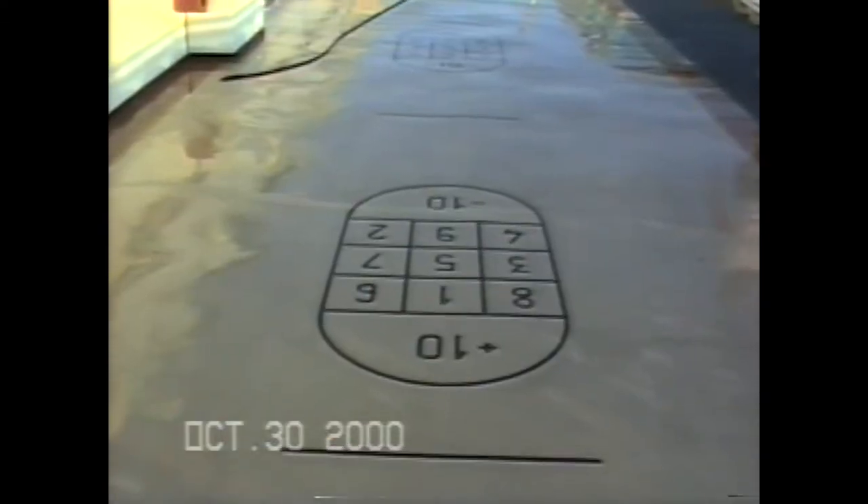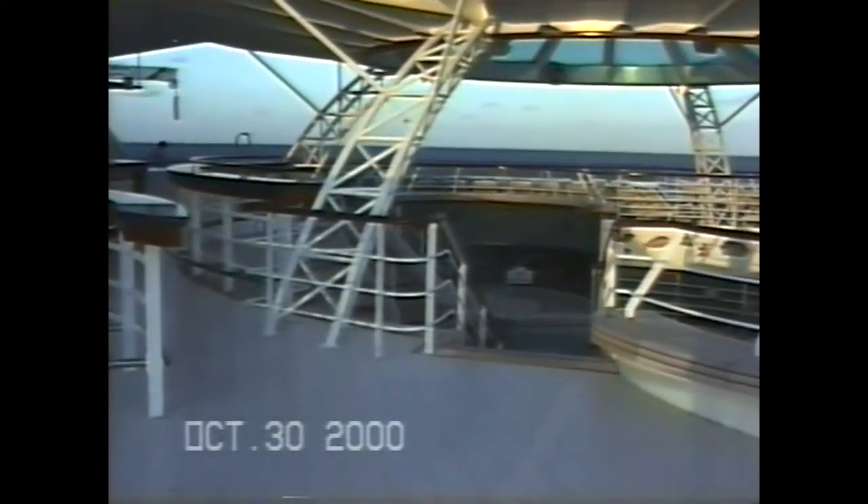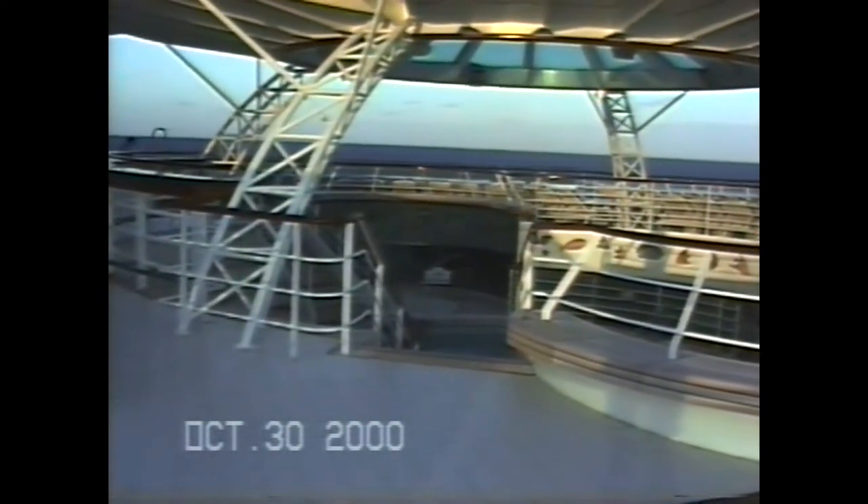Time for shuffleboard. There's a Princess emblem on the side of the ship. Very back of the ship — another bar, down below a couple of pools and hot tubs, and the view in the back.